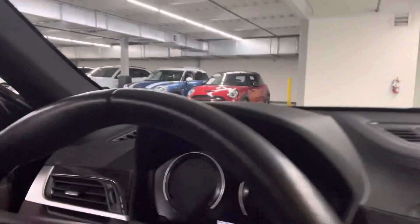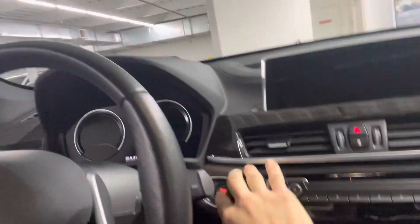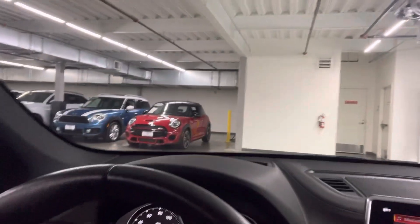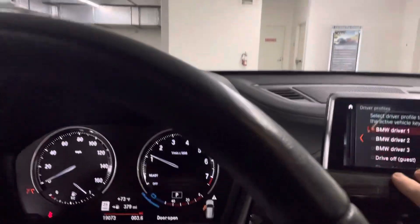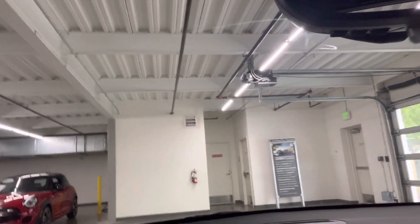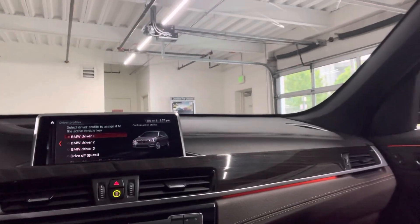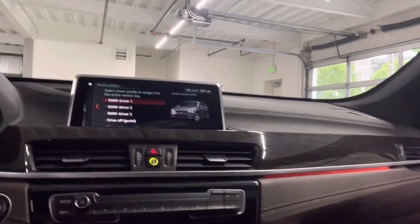Bear with my cinematography skills — looking inside you can see the heads-up display, which is solid, and push button start. At 19,073 miles, and being a 2020, it does have wireless Bluetooth Apple CarPlay. It also has heated seats.